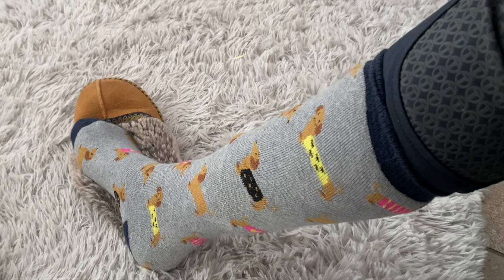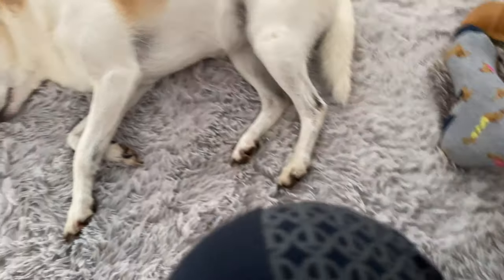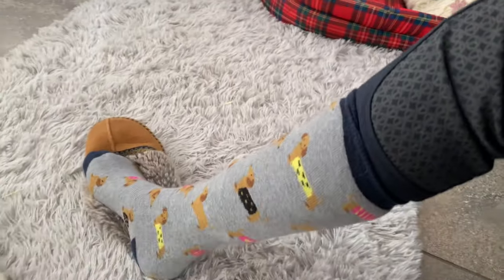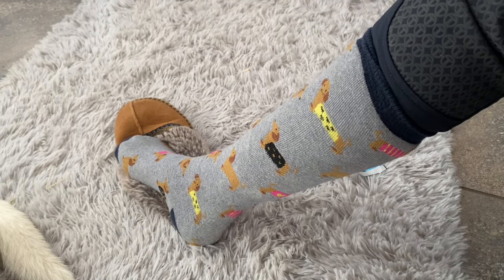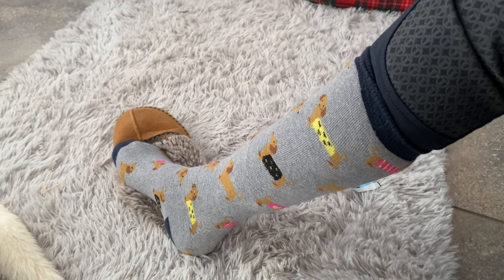Those are the socks I already owned, but I wanted to include them in the experiment. The next ones are all socks I've ordered, so they'll be completely new for me to try out. I'm excited to get into the proper riding socks and see if they match up - I hope so because they cost a lot more.